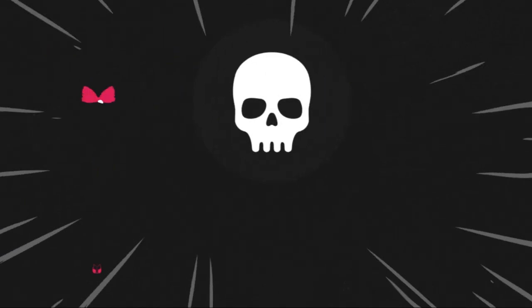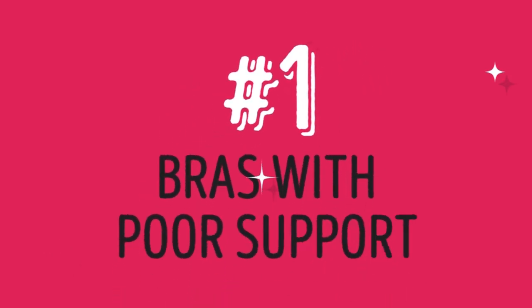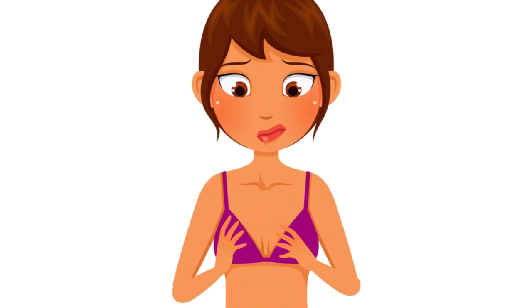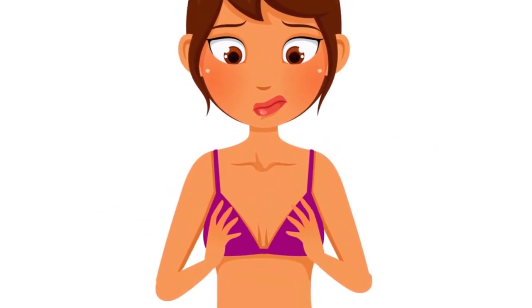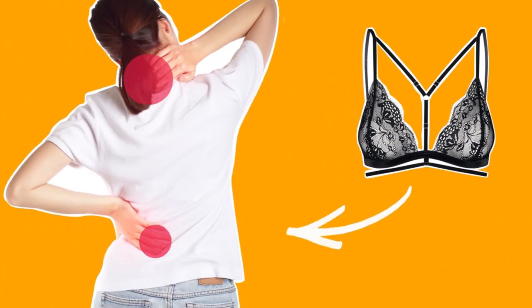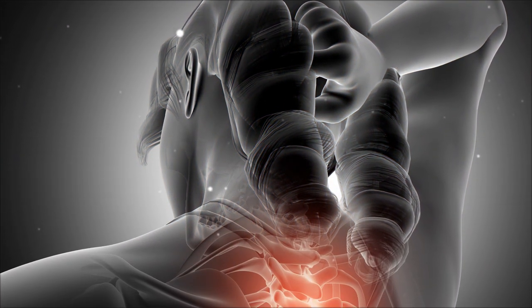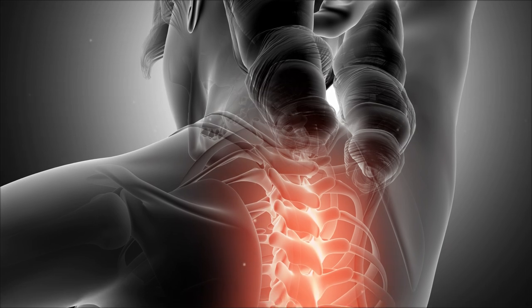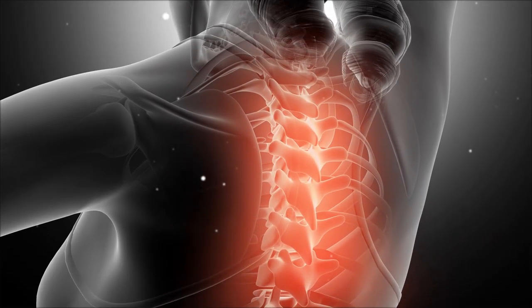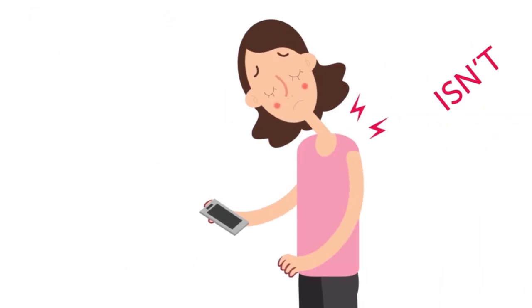Starting with the blacklist of bra types. Number one: bras with poor support. Why wear a bra if it doesn't give you any support? Bras like this are really bad for your posture and back health. If you have a bra that doesn't hold your chest up properly, the extra weight can cause major back and neck pain, since the muscles there have to work overtime trying to keep your breasts up all day. These bras may look pretty and delicate, but their beauty just isn't worth the pain.